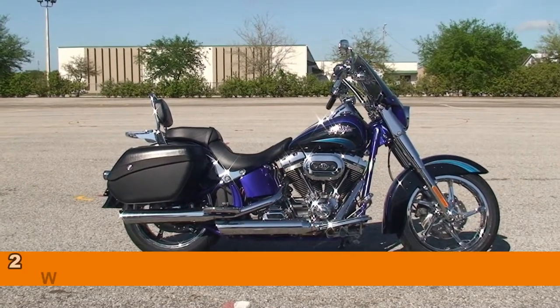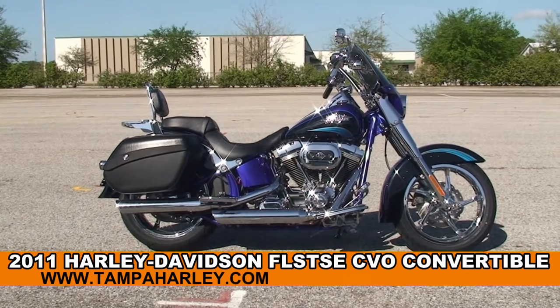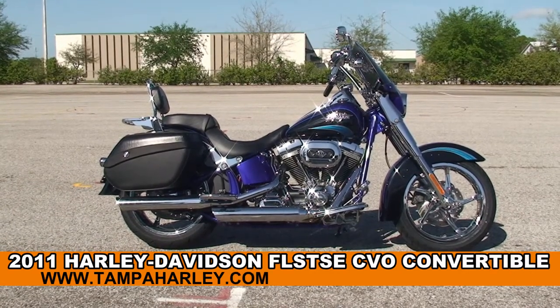Welcome everyone to the world famous Harley-Davidson of Brandon. Today I've got this phenomenal used 2011 Softail Convertible CVO.